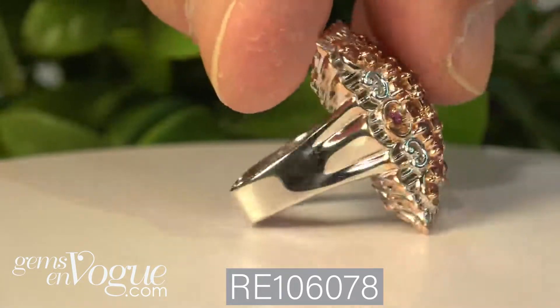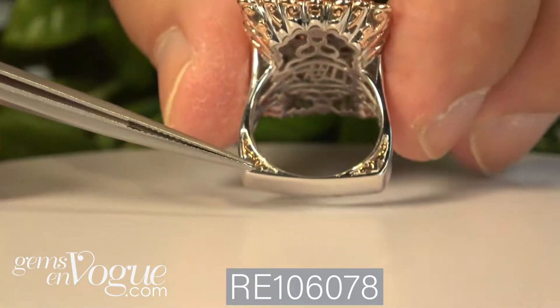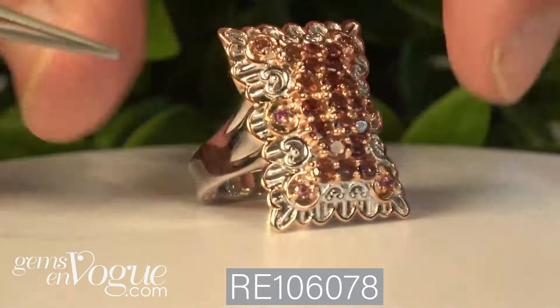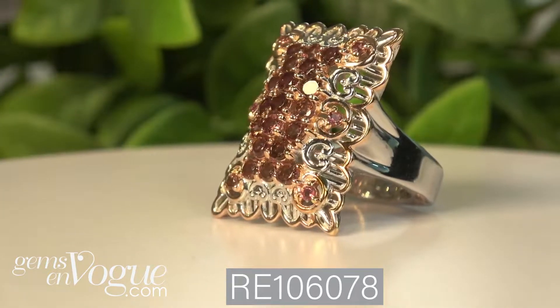Hold on — take a look at that. Open filigree work here. This is an absolutely gorgeous piece. You're going to love this. It's a large ring, about one inch knuckle to knuckle.